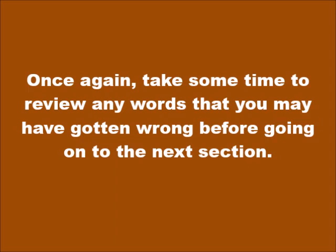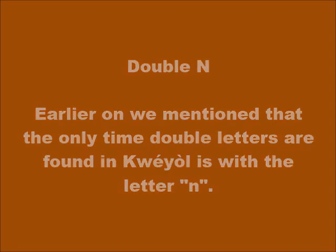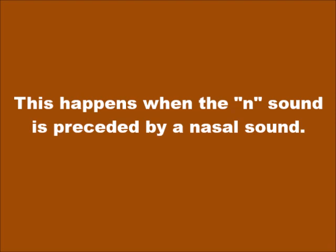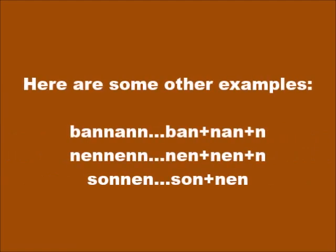Take some time to review any words that you may have gotten wrong before going on to the next section. Earlier on, we mentioned that the only time double letters are found in Kwéyòl is with the letter N. This happens when the N sound is preceded by a nasal sound. For example: mennen (to bring) — nasal sound plus N gives two N's. Other examples: banan, nennenn, son-nnen.